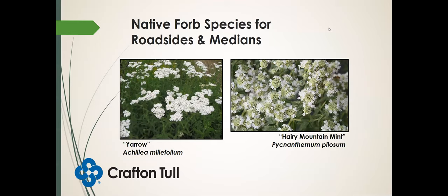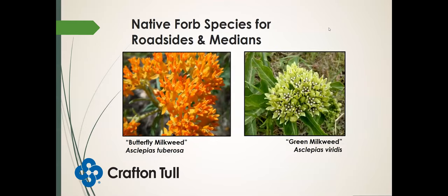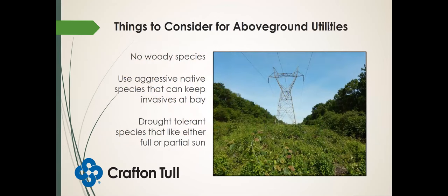Yarrow and hairy mountain mint. Again, butterfly milkweed and green milkweed — common roadside plants. And for above-ground utilities, we don't want woody species. Utility companies spend quite a bit of money trying to suppress woody species growing underneath power lines. So we want to use aggressive native species that can keep the invasives at bay and also suppress these woody species, and drought-tolerant species that like either full or partial sun.